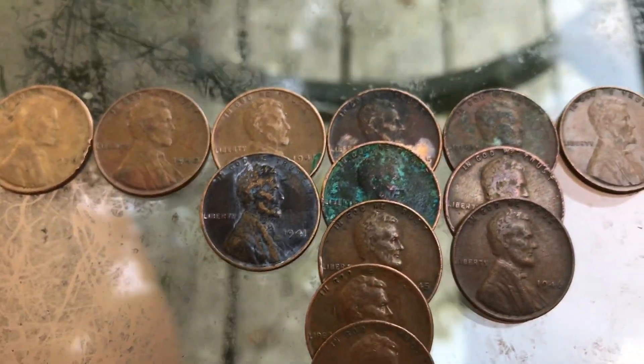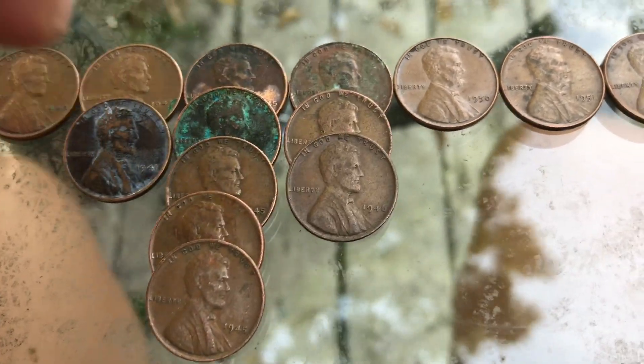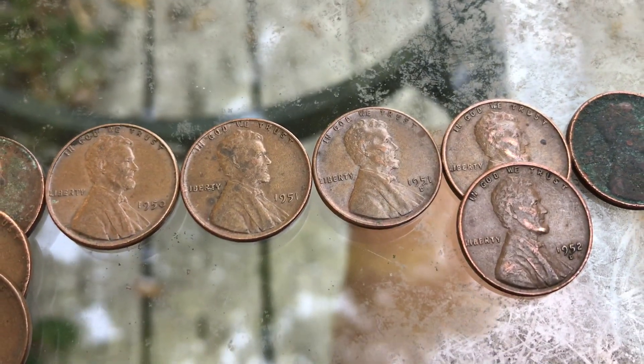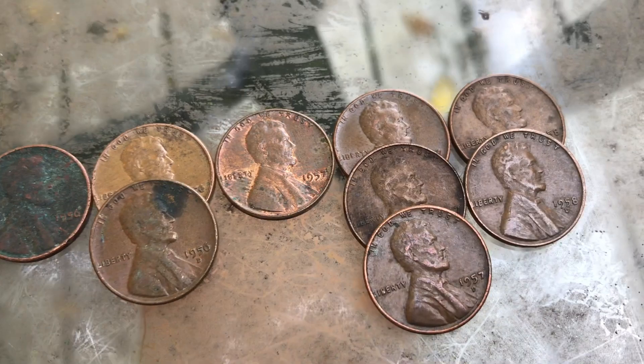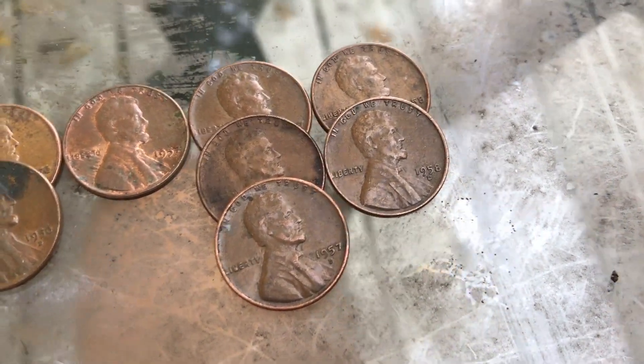The full wheat cent date breakdown: a 1936, a 1940, two 1941s, five 1945s, three 1946s, a 1950, a 1951, a 1951 Denver, two 1952 Denvers, a 1956, two 1956 Denvers, a 1957, three 1957 Denvers, and two 1958 Denvers.